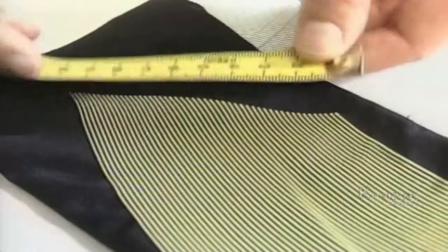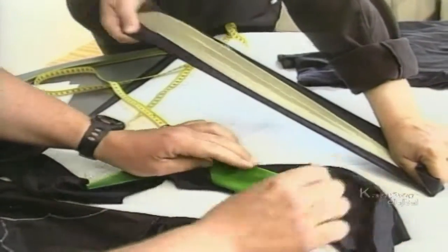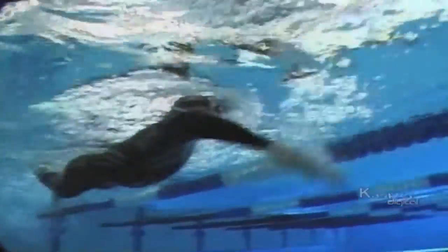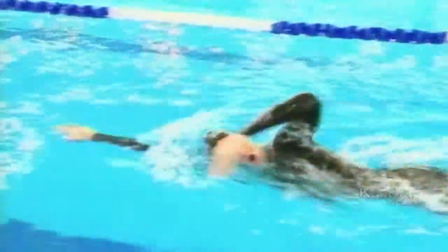With the advances in training techniques, the times that an athlete now swims were once inconceivable. So we can only imagine that with the addition of technology, it shouldn't be a surprise when records tumble come August 2004.